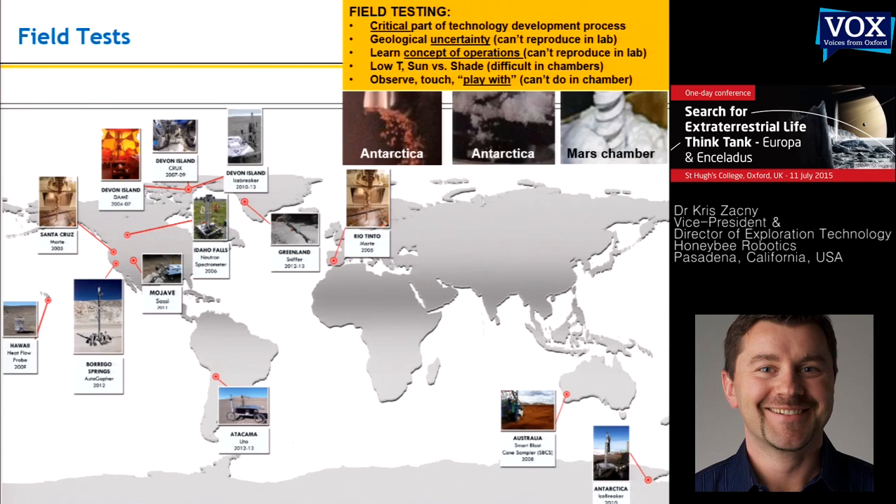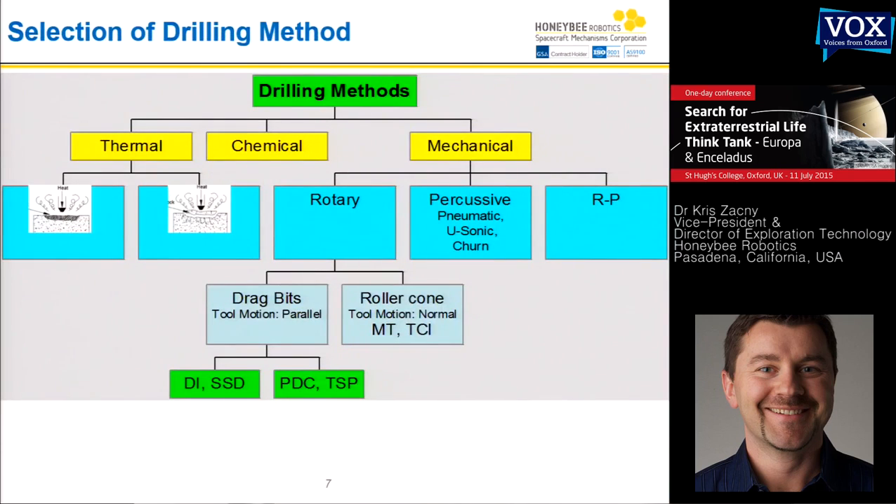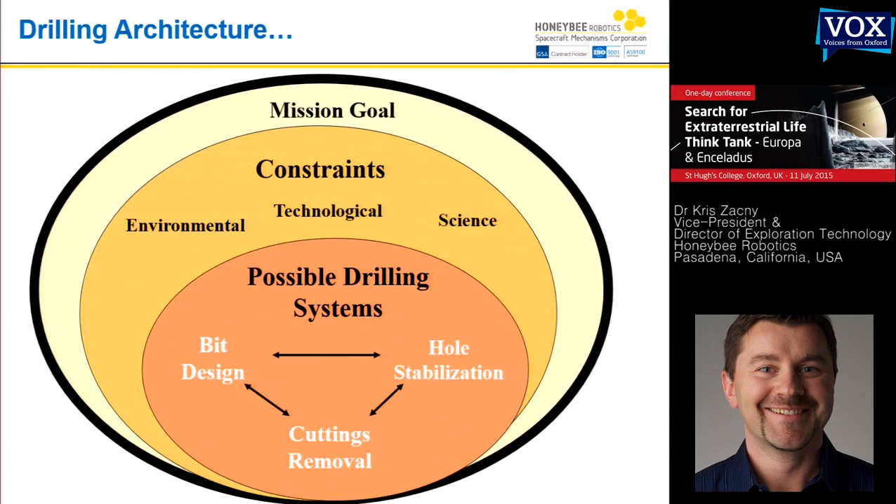Field deployment is very expensive, so you have to weigh whether the expense is worth it. Drilling allows you to do exploration in three dimensions. From orbit or on the surface with a rover, you are constrained to two-dimensional exploration. If you really want to know what's hidden below — what's the history of the planet — you have to go below the surface, and the drilling or excavation system is the way to go.